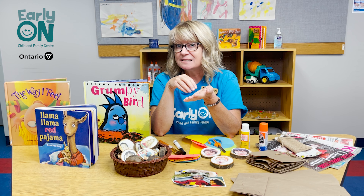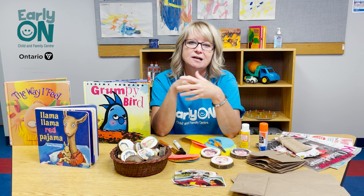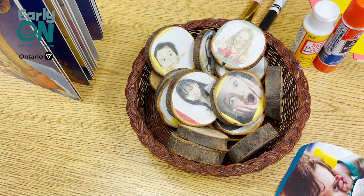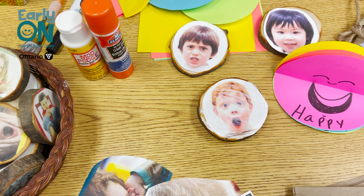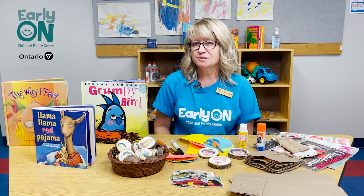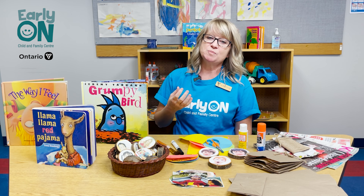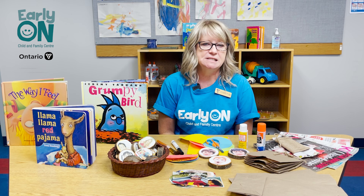But the term emotional literacy doesn't mean you're just limited to book reading in order to enhance your child's understanding of how feelings affect us. Here are a few more ideas of how you can enhance your child's emotional literacy at home with some great DIY projects. Research shows that although kids love characters in books and pictures like Llama Llama Red Pajama, they really respond well to real-life people in pictures and books and other things.